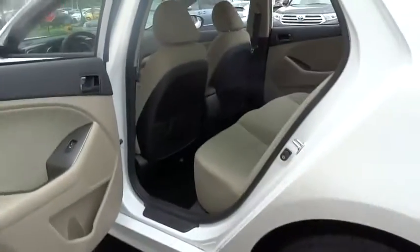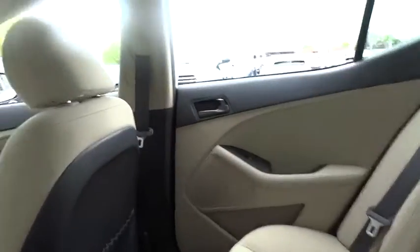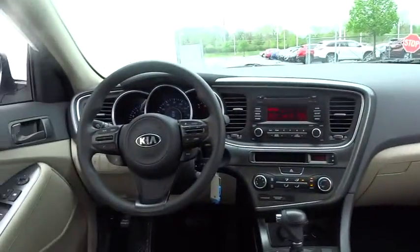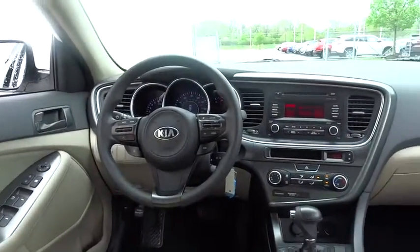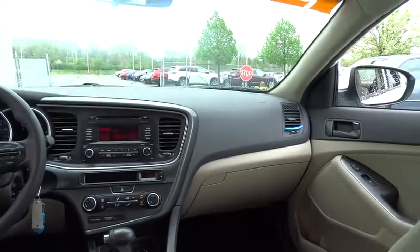Its smooth-flowing lines speak of grace and style and offer a strong hint of European luxury, and is priced below $20,000. This vehicle has less than 15,000 miles. Here are some of this vehicle's great options.